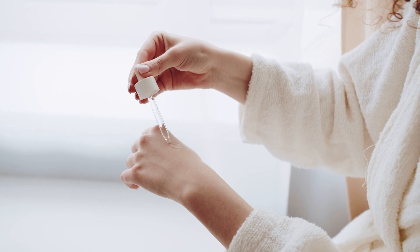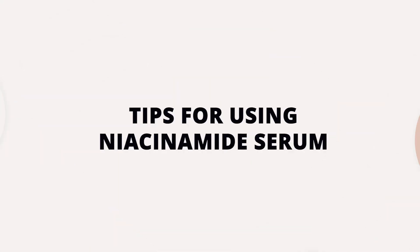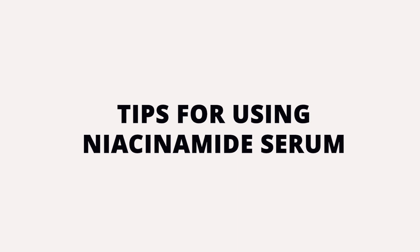In some cases, it can foam more when you use too much product. Here are some tips when it comes to using the niacinamide serum in your routine.